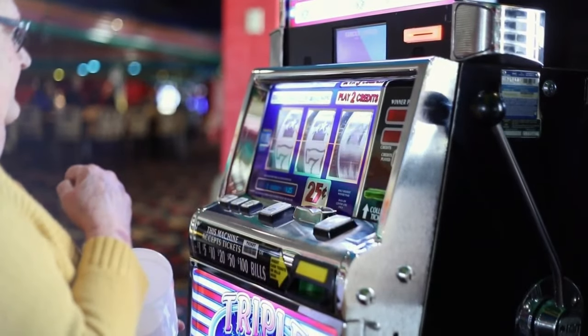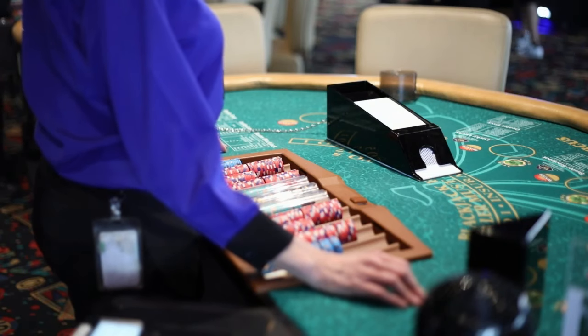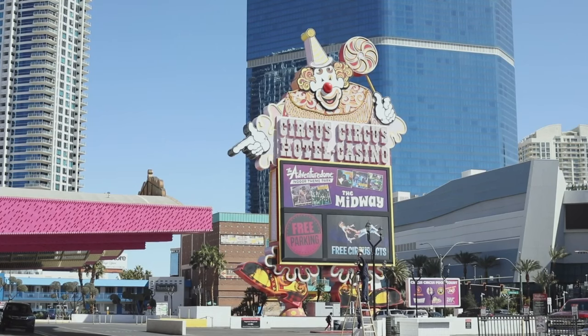We want to show tourists and locals that there are still value places here on the Las Vegas Strip. The number of customers that say we stay somewhere else, but now that we know you guys have this, we're going to be coming back here, we're going to start gambling here, we're going to start spending time here.